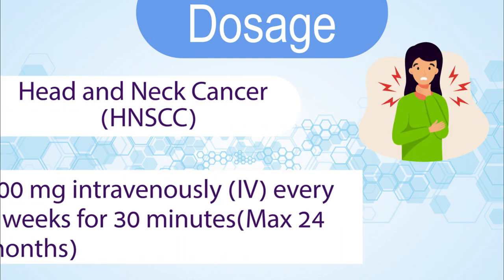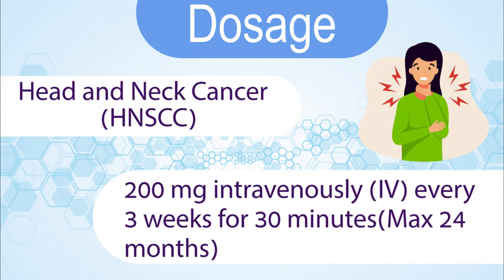Head and neck cancer: 200 mg intravenously every 3 weeks, infused over 30 minutes, maximum 24 months.